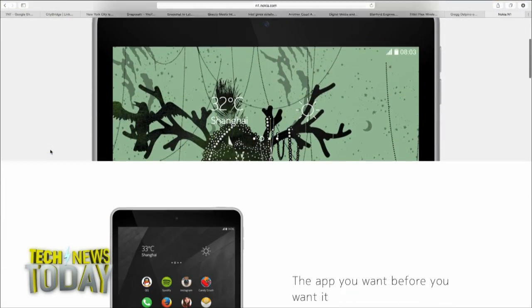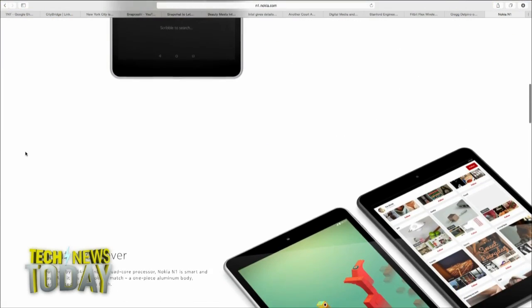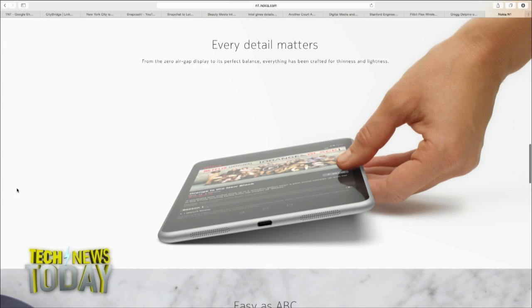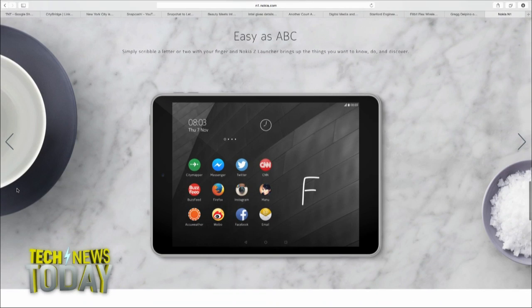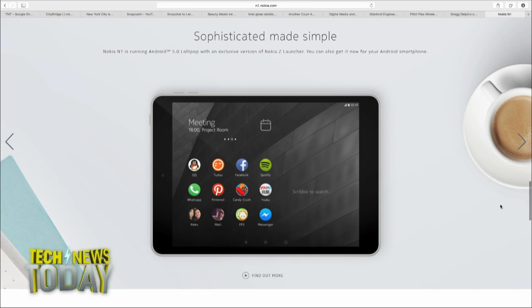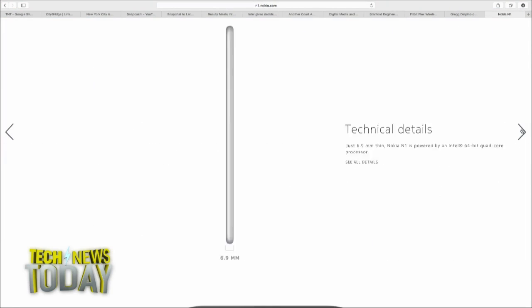The thing about the N1 is that in addition to looking just like the iPad Mini 3, it's actually slimmer, actually lighter, and costs half the price of the iPad Mini 3. So for some users, it'll be the better version of the iPad Mini 3. One of the interesting things is it has a reversible USB-C connector, one of the first we've seen. The tablet has a 7.9-inch screen, a 2048x1536 resolution display, an 8-megapixel main camera, and a 5-megapixel front camera.